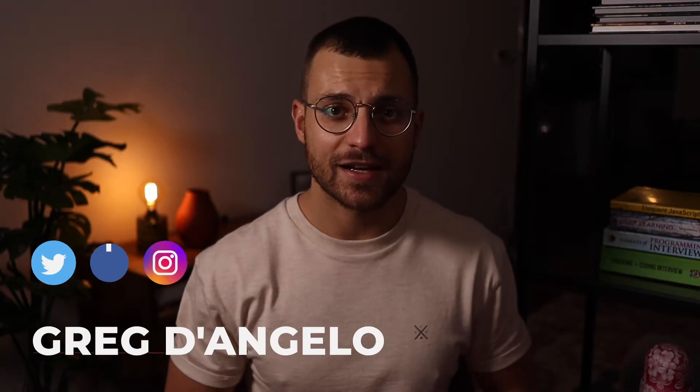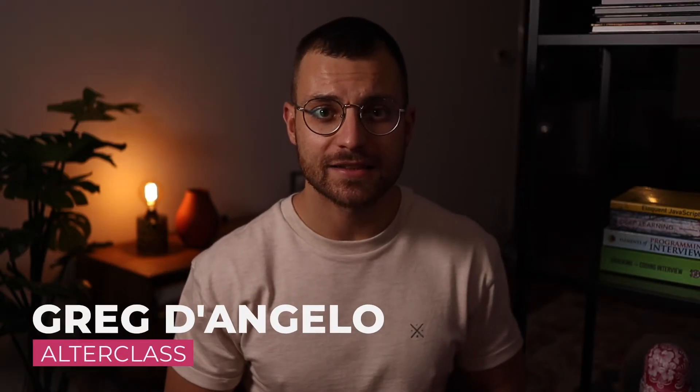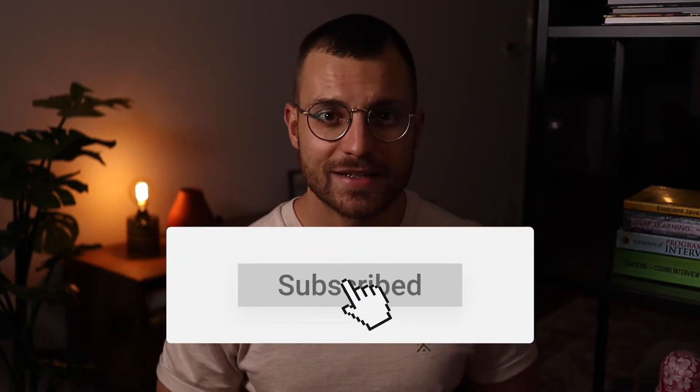Hey, what's up? This is Greg with AltarClass, helping you learn the right skills to land your dream job as a software engineer. And if you are new to this channel, please consider subscribing.